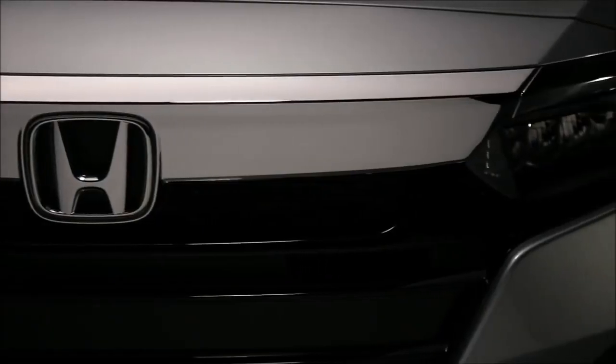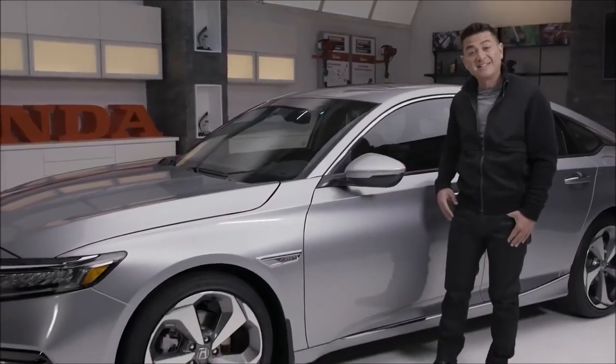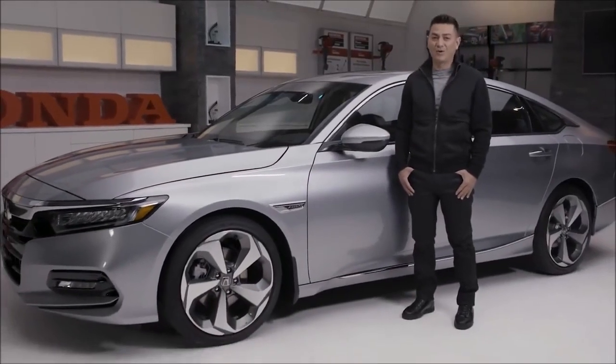It was 1976 when the world first met the Honda Accord. At the time, it was only offered as a compact hatchback. More than 40 years later, and an unprecedented 31-time recipient of Car & Driver's coveted 10 Best Award, this is the 10th generation 2018 Honda Accord.